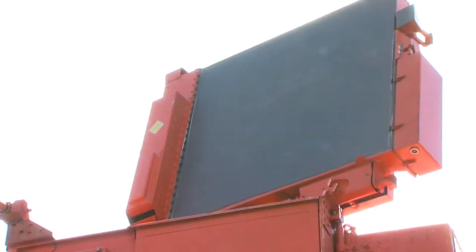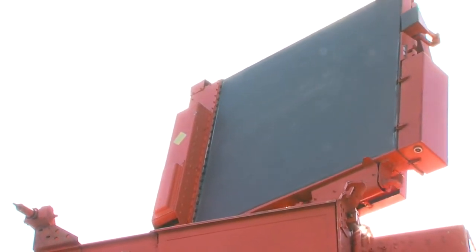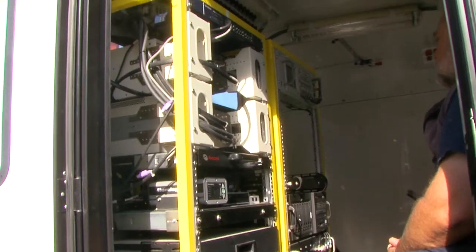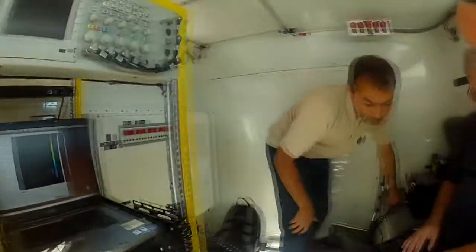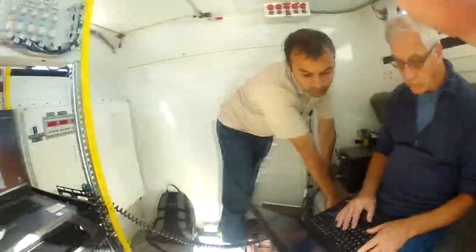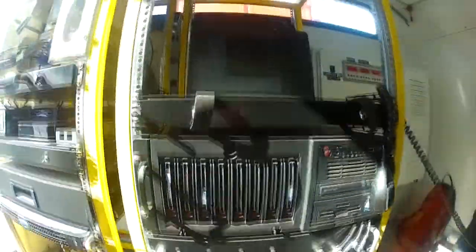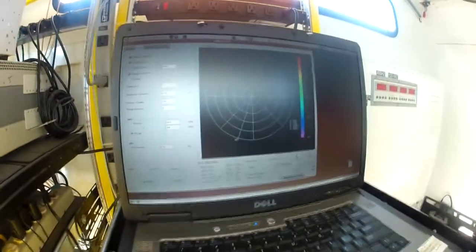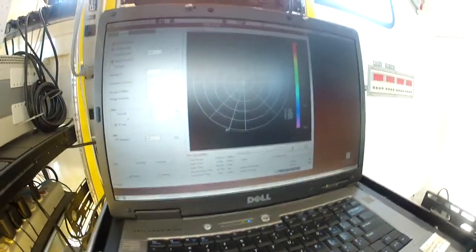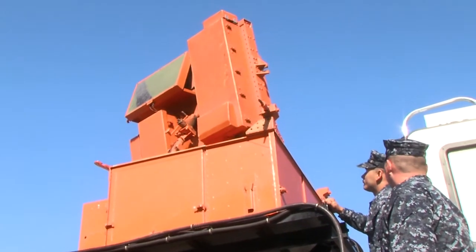The radar itself is an Army phased array system that we acquired from the Army back around 2000. We've taken the military system, kept the military radar portion, and got rid of their processor and control. We have our own processor here to collect and process the data, and all the controls for the radar are done from the laptop, so we've turned it into a very simple system.